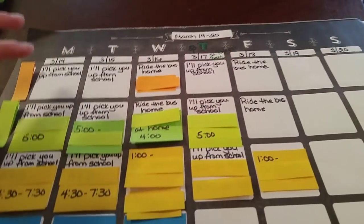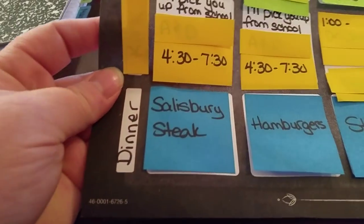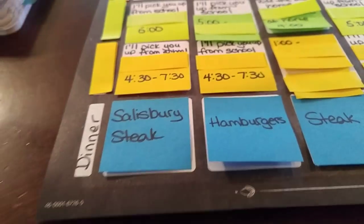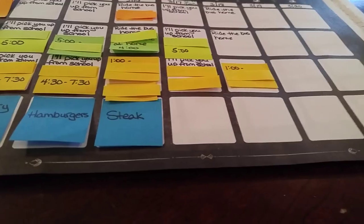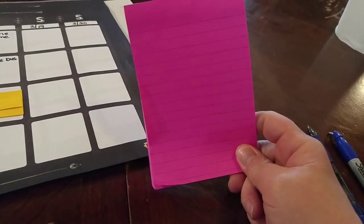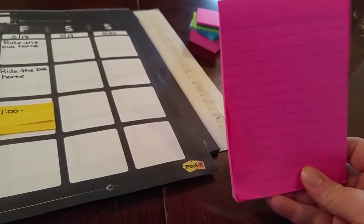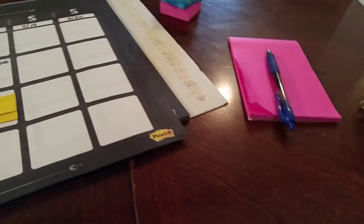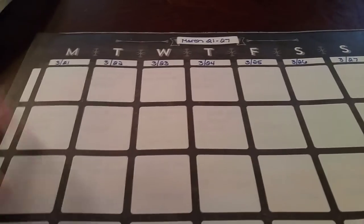I'll explain the top section in another video, so concentrate on the bottom section — that's where I put my dinners. You can write directly on it or use little flags, whichever you prefer. For my shopping list, I use lined sticky note paper — it fits right in my purse. I use a pen and a little miniature Sharpie; it doesn't matter what color.